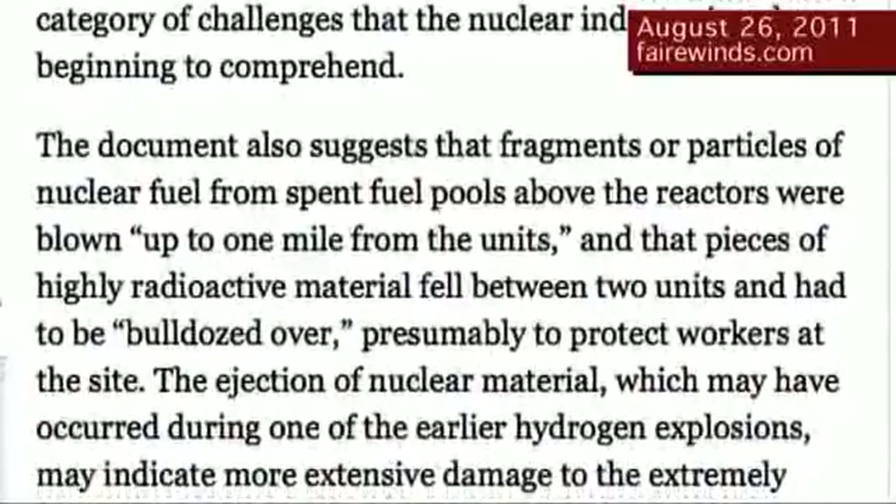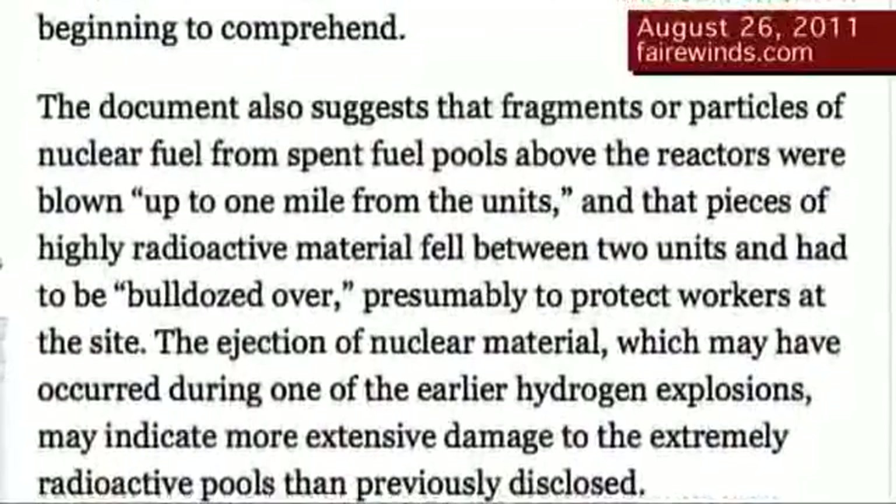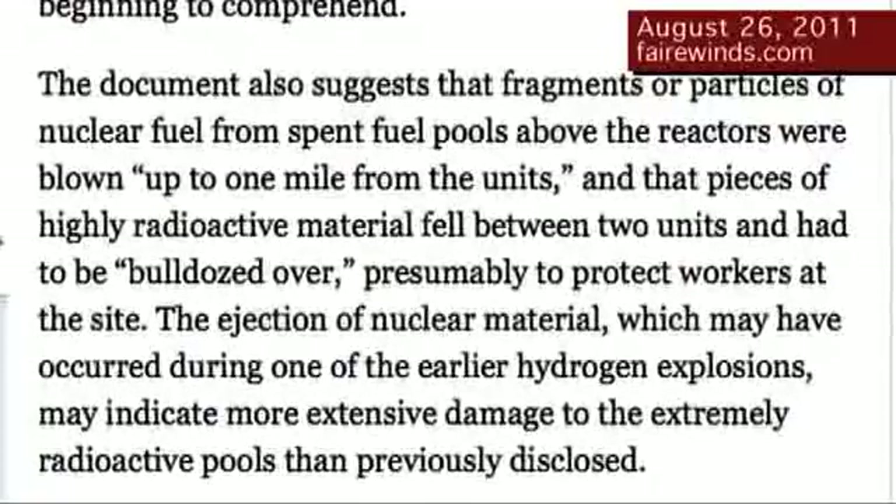The NRC document suggests that fragments or particles of nuclear fuel from the spent fuel pools were blown up to a mile away from the units, and that pieces of highly radioactive material fell between the units and had to be bulldozed over, presumably to protect the workers on site. So in late March, an NRC report says the fuel pools were so damaged that they threw material a mile away. Yet in July, the NRC staff told the Commission that never happened and that the fuel pools are in great condition. I disagree — I think the fuel pools are not in great condition.